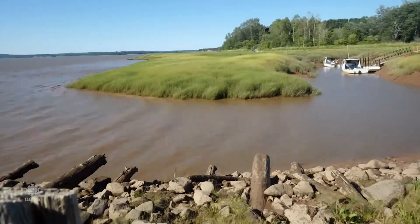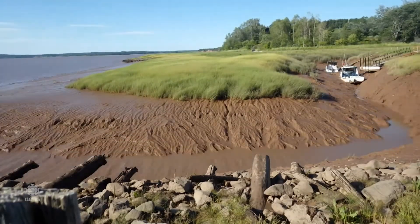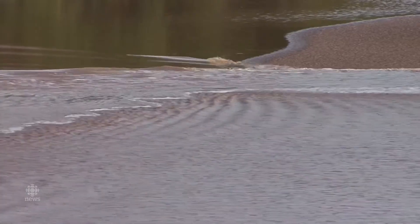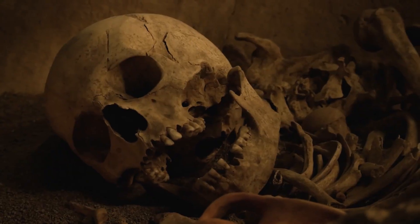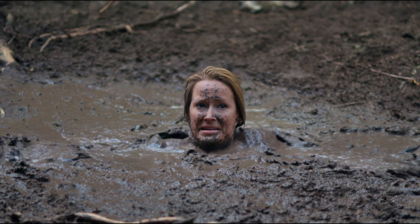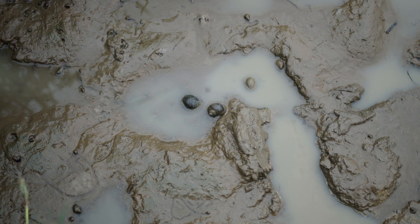But most of the time, quicksand is restless. Sediment shifts. Water rises and falls. Items buried one year may be released the next, or swept away entirely by rivers or tides. So when something sinks into quicksand, the outcome is uncertain. It might decay. It might be preserved. It might even return to the surface. And if that's true for objects, then what about people? If lives have been lost to quicksand, could any trace still remain?